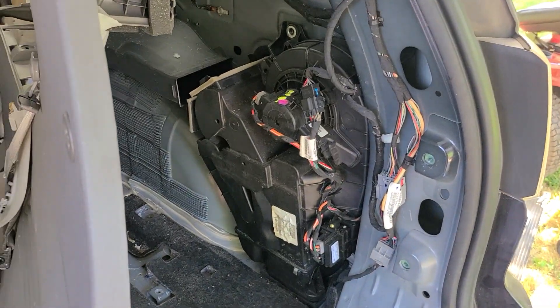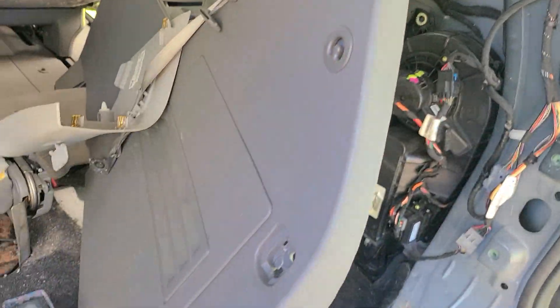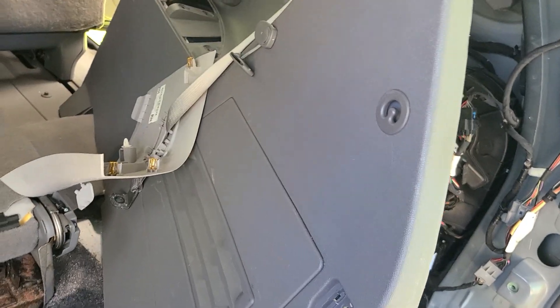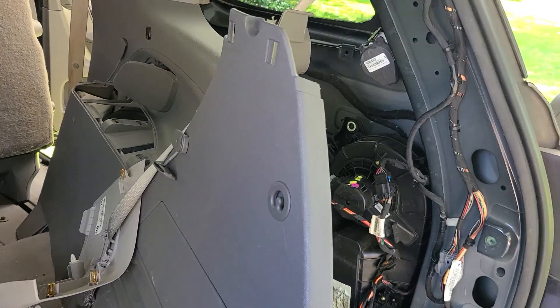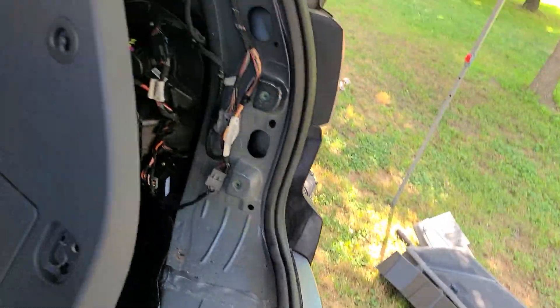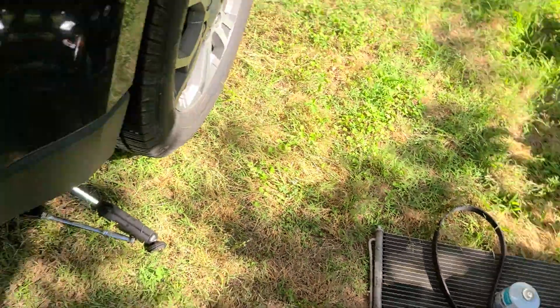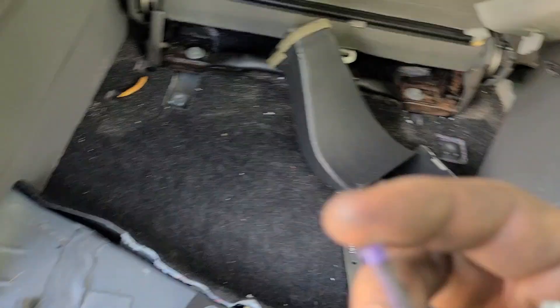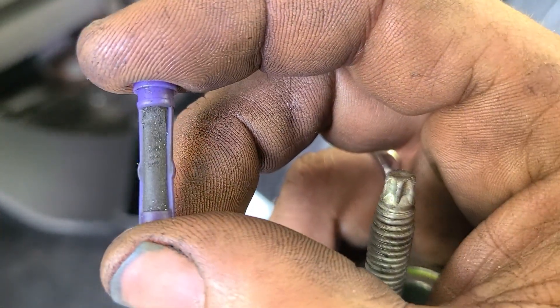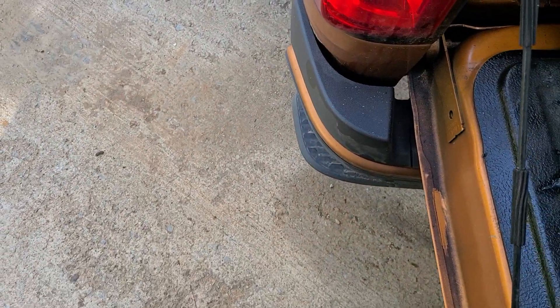On one of the other videos, some guy — maybe he knows more than me — said the expansion valve needs changing. We got this thing out of here, along with the little filter. Some people call it a filter, some people call it the orifice tube. It's basically just a filter — nothing special about it, it just fits in there.